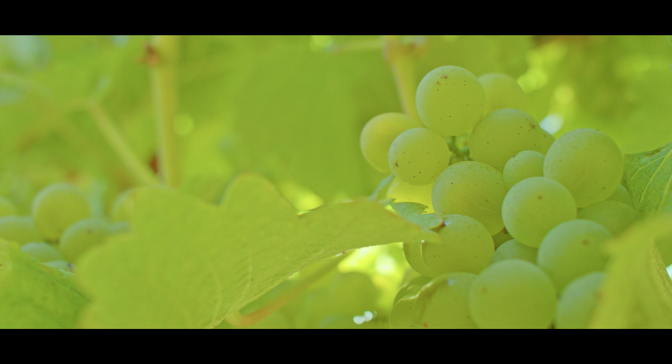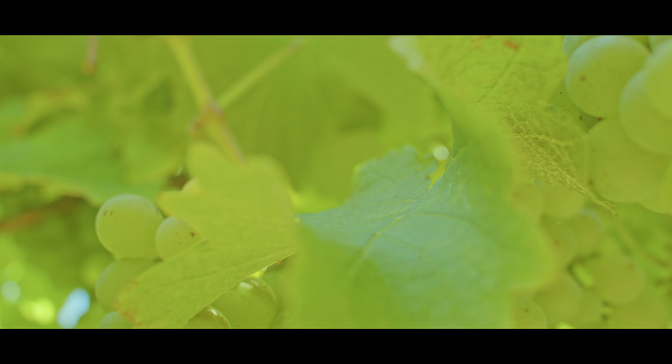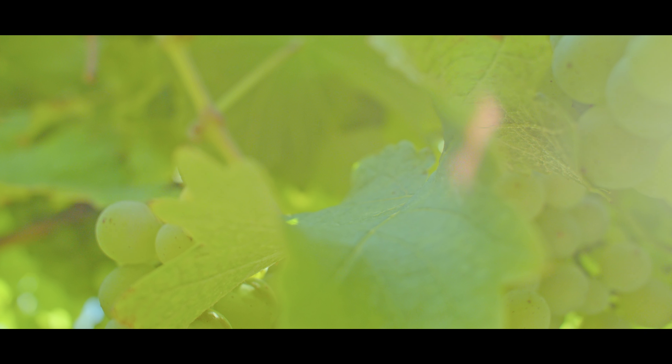Winemaking wise, we've tried to keep this really simple. After all, the wine is all about showcasing the region, the sub-region, and especially the grape variety that is Chardonnay. So we haven't used too much oak or too much winemaking influence — we want to allow the sub-regionality to shine through, and the cool climate nature, the acidity, and the freshness of flavour to show through.